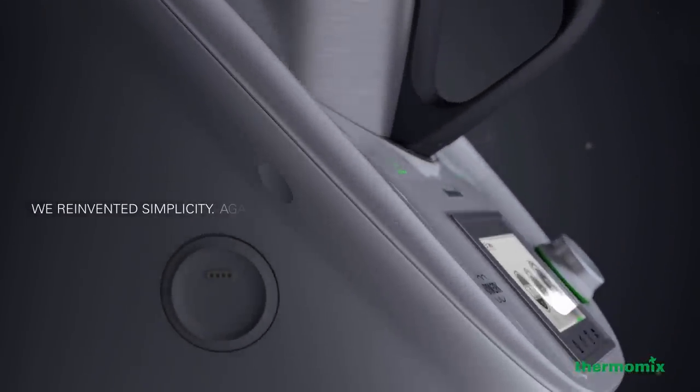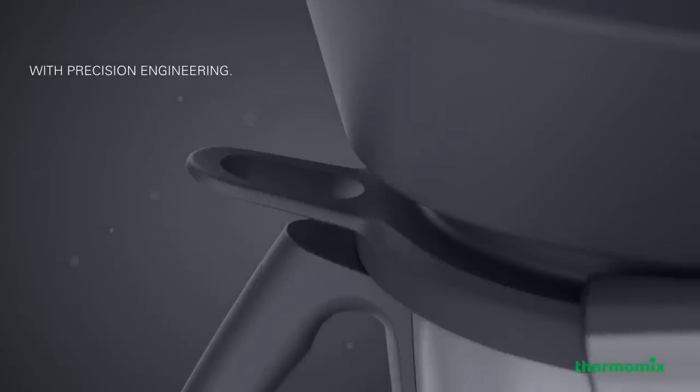We reinvented simplicity again. With precision engineering.